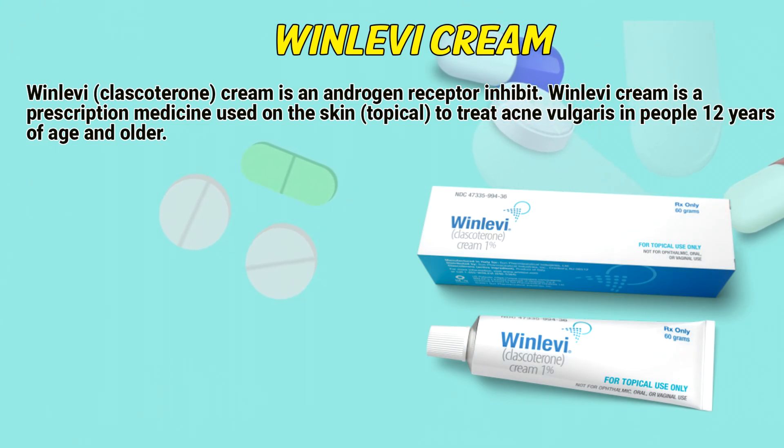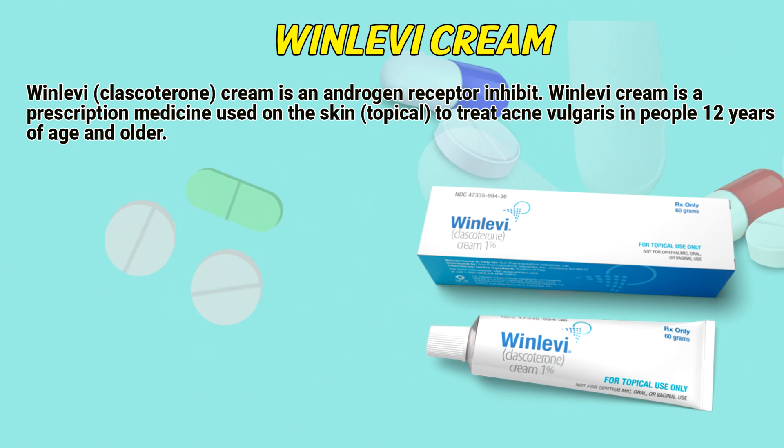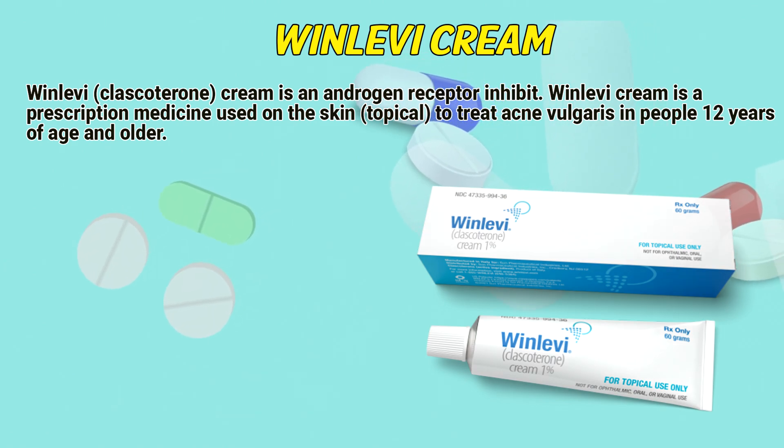Winlevy (Clascoterone) cream is an androgen receptor inhibitor. Winlevy cream is a prescription medicine used on the skin, topically, to treat acne vulgaris in people 12 years of age and older.